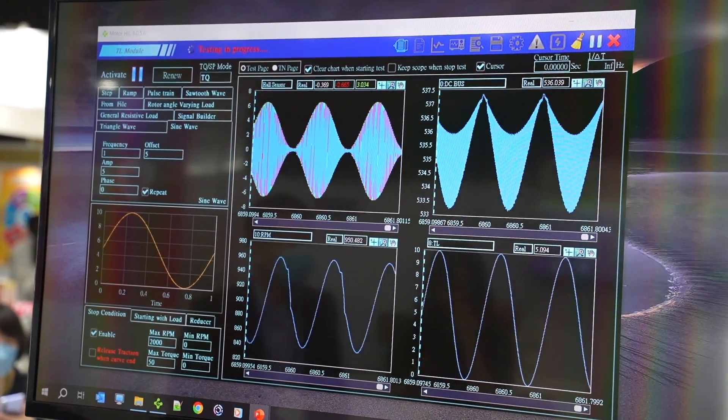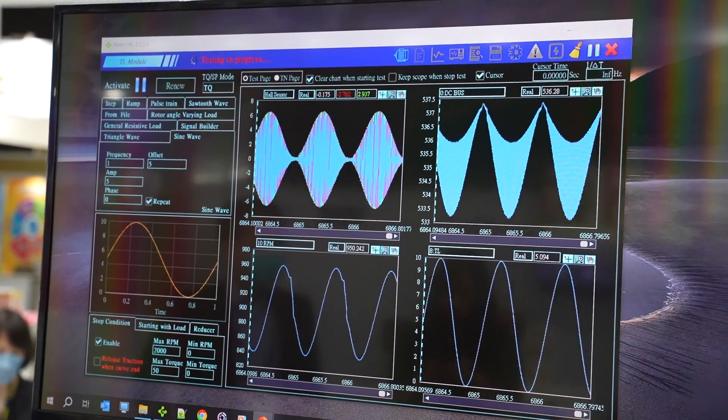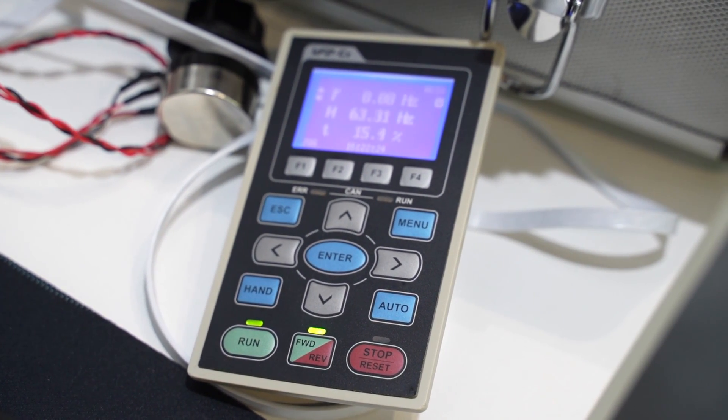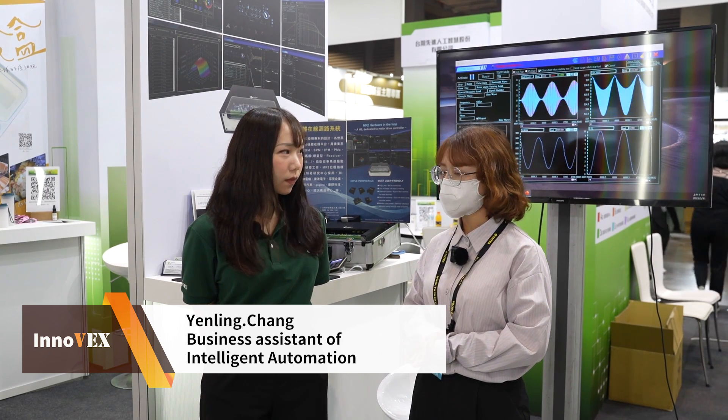The second feature is that with a 10 MHz simulation time step and 1 MHz current feedback, MR2 can provide precise simulation. The last feature is that MR2 provides mechanical peripherals, including load-torque modules and encoders, to make your application closer to a real situation.